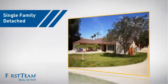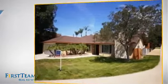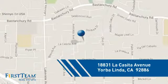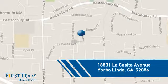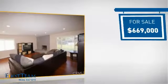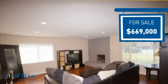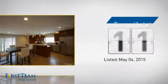This detached home is a great choice for families who want the privacy of their very own lot, and it's located in this area. Currently listed at just over $650,000, it's been on the market since May.